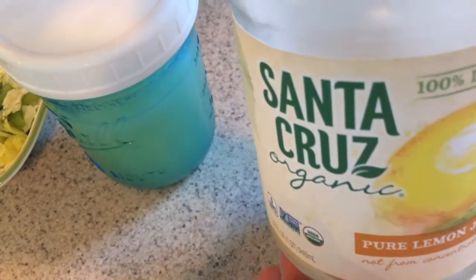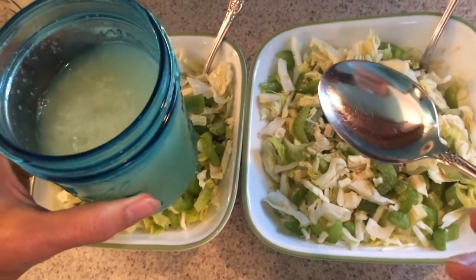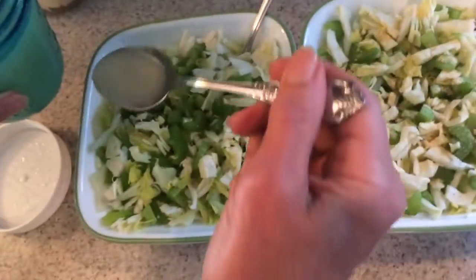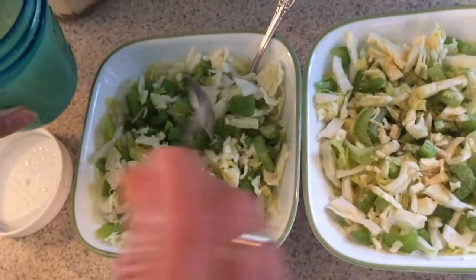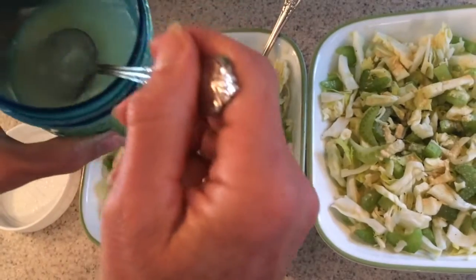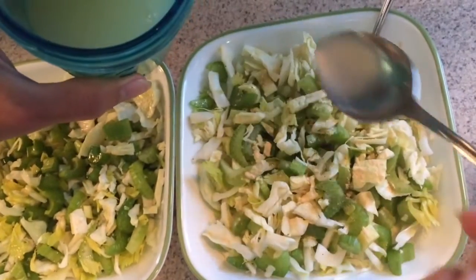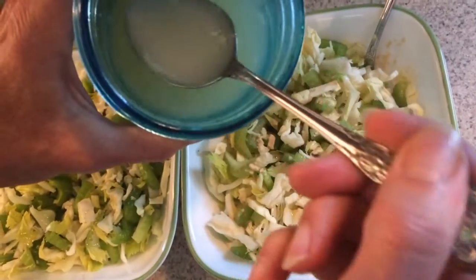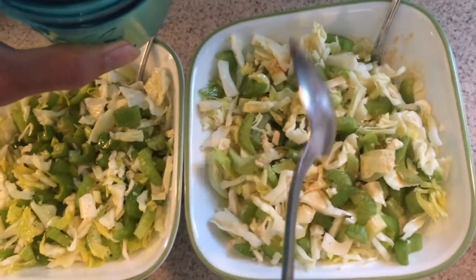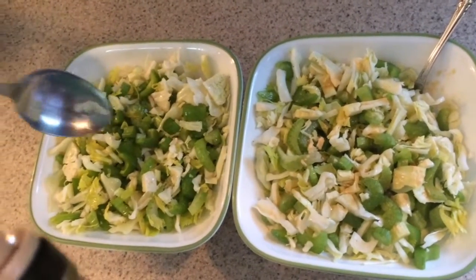I use a soup spoon — slightly smaller than a tablespoon — and put three soup spoons of fresh-squeezed lemon juice on each salad. Lemon juice is a natural preservative and it's wonderful when really lemony. It also aids all kinds of digestion.